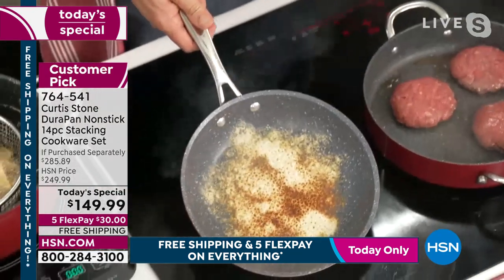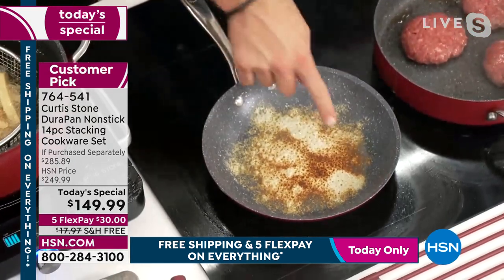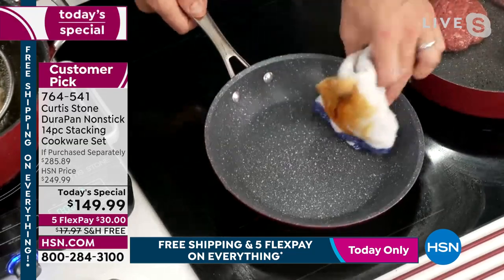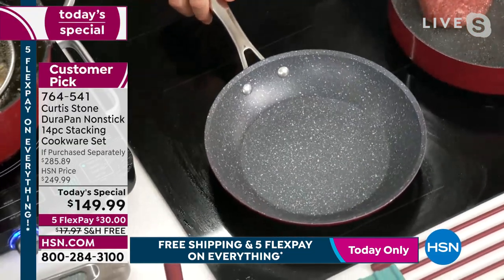I'm burning my cheese — I wanted you to see it. Even when you burn the cheese, look how it wipes out. Can you believe it is that simple and easy?